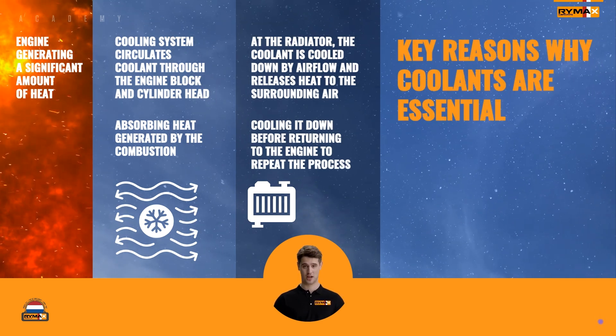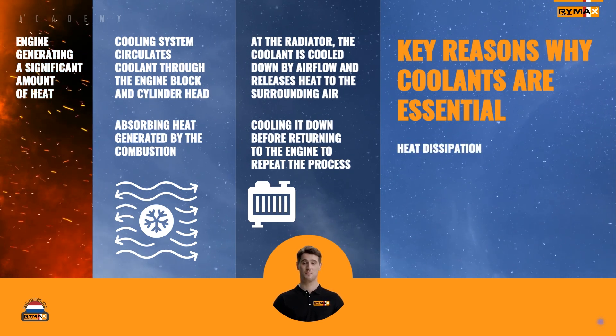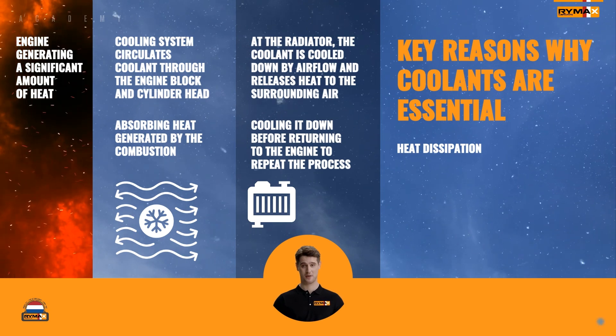Here are some key reasons why coolants are essential for heavy-duty trucks. Heat dissipation: coolants absorb heat from the engine, preventing it from overheating and causing damage to components.